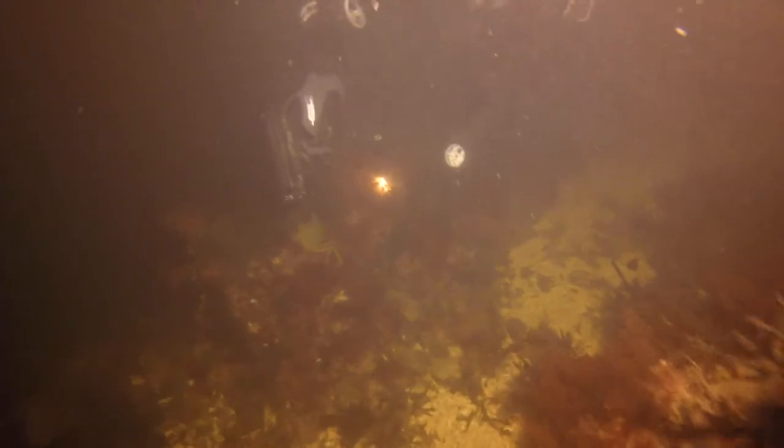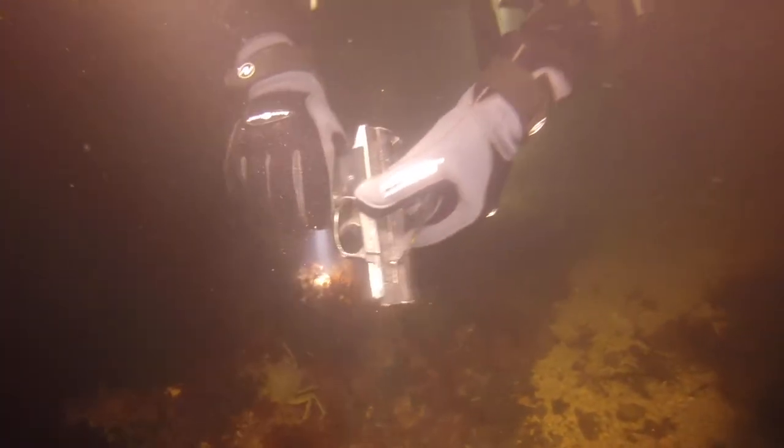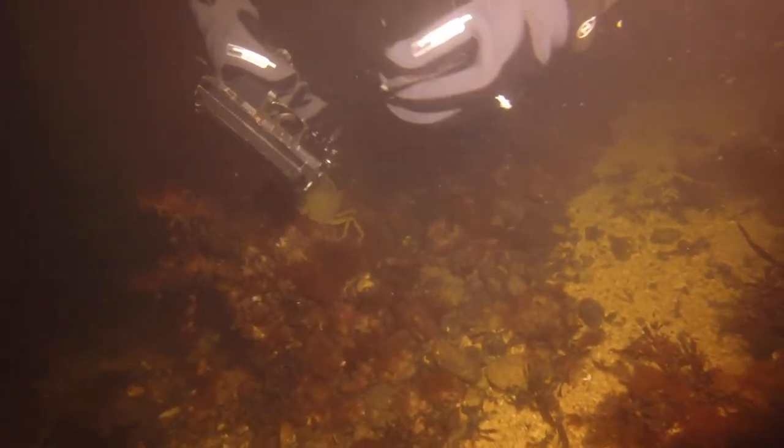We did hear about this — they found a gun, which looks pretty terrifying, but it's actually just a BB gun. Wow. That would be very scary to find underwater. You're like, do I call the police? Is this a crime scene? Wild.